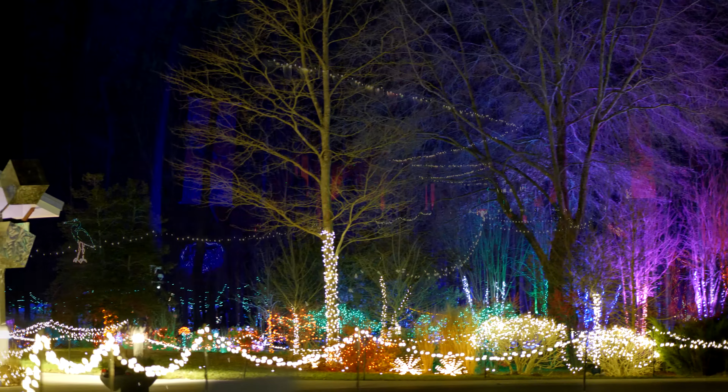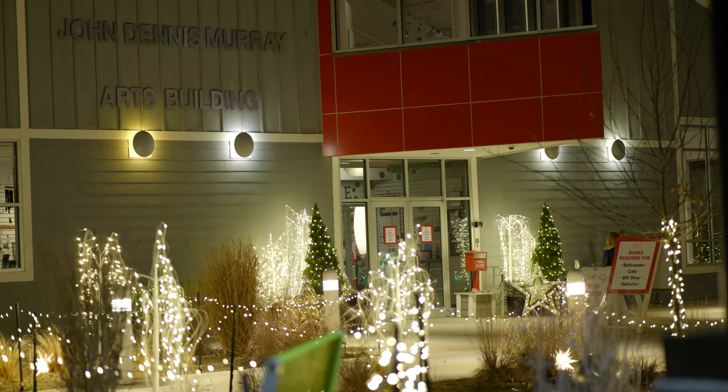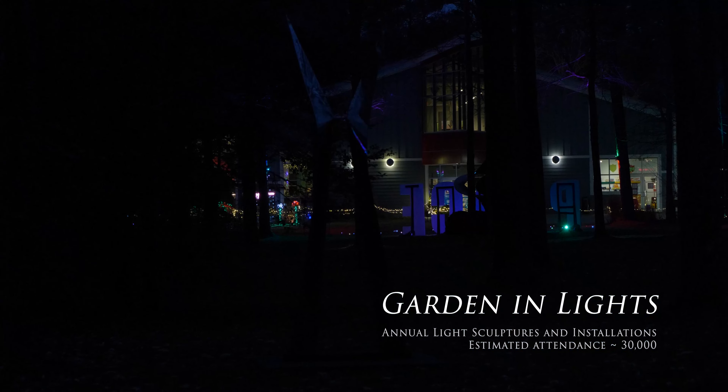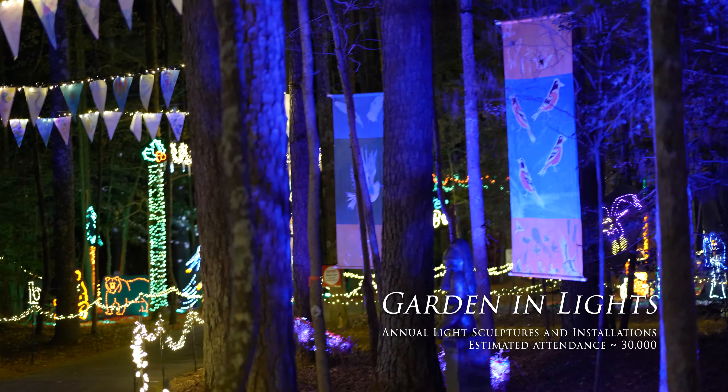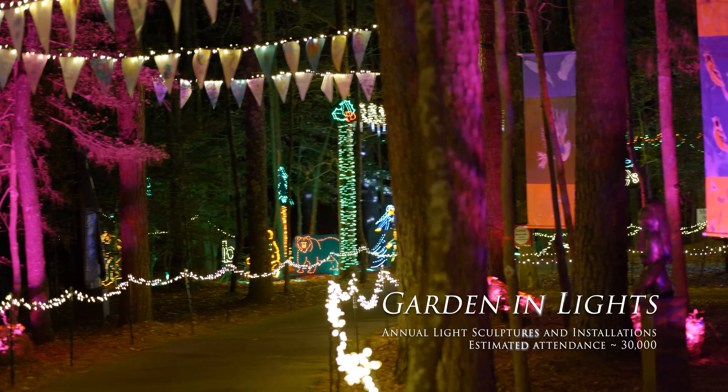The whole Light as a Feather exhibit was open during the day for visitors. And then that sort of led to the second phase of the project, which was to re-purpose them as an illuminated display.